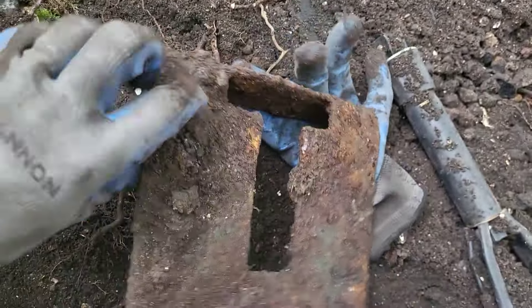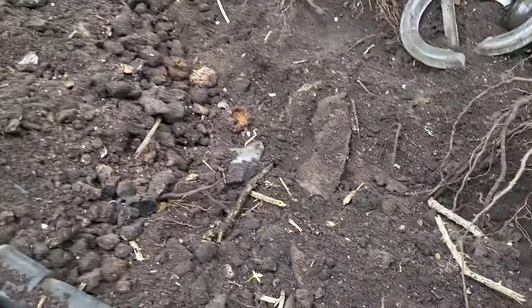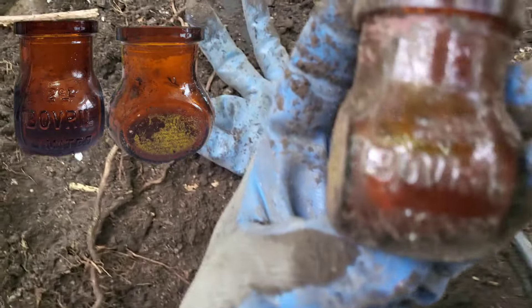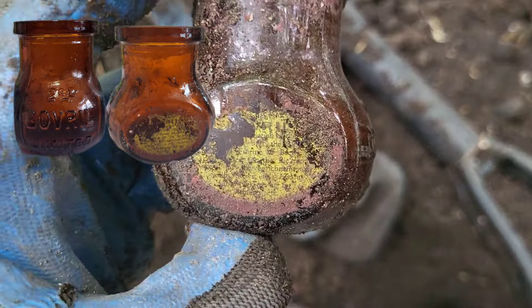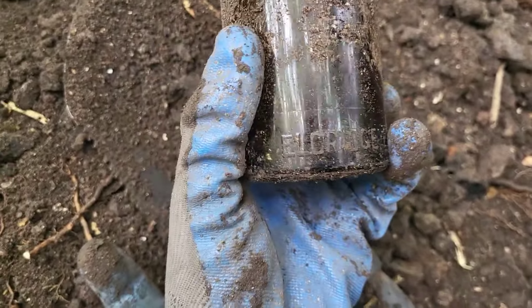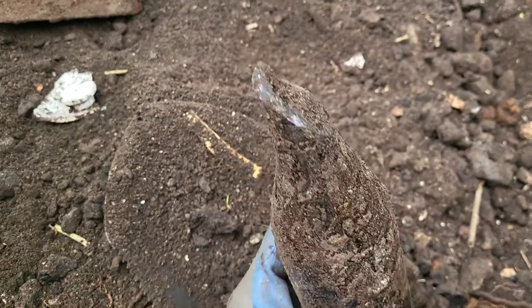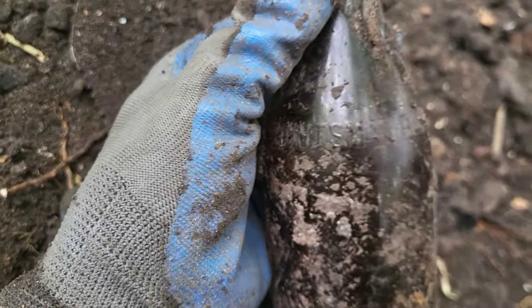It looked like it would have had some green paint at one point - if anyone knows what that would have been for then please let me know. Continuing on, we've had a two ounce bovril just here - it still has some of its label, you can just see the 'ril' there from the bovril and I can read 'enrichment' in there as well, very cool, very nice find. And a beer bottle that has Dorchester on the bottom - Eldridge Pope and Co - but the top's gone unfortunately. Oh, it's got 'Huntsman Brand' around the top there as well.